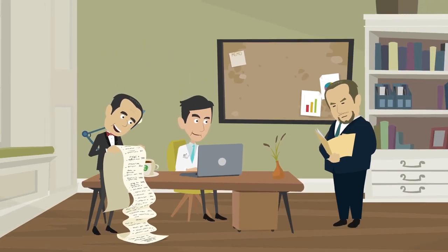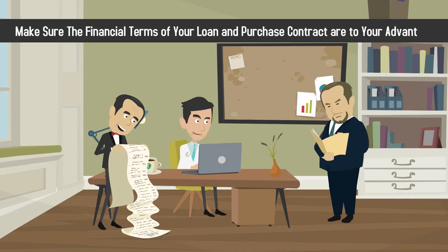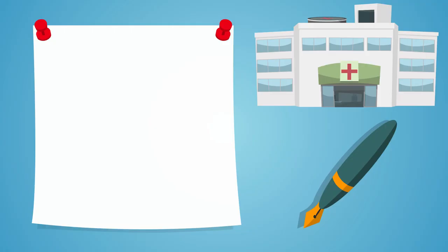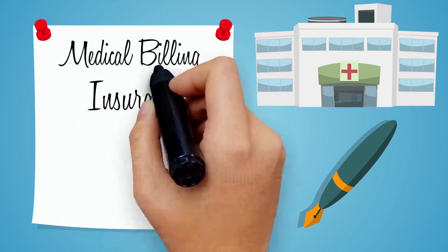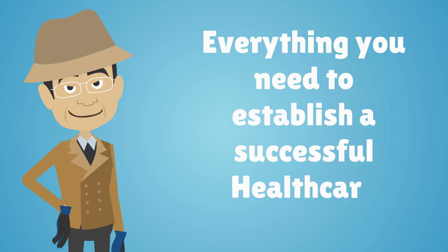Work with your lawyer and accountant to make sure the financial terms of your loan and purchase contract are to your advantage. To learn more about medical billing, insurance, coding, outsourcing, and everything you need to establish a successful healthcare practice, follow all of Sherlock Doc's adventures on doctorsbusinessnetwork.com or Doctors Business Channel on YouTube.